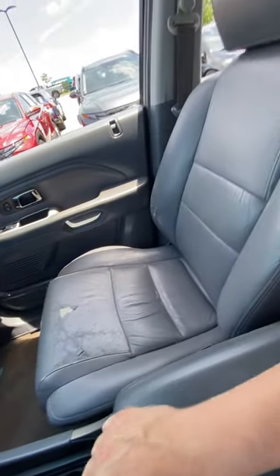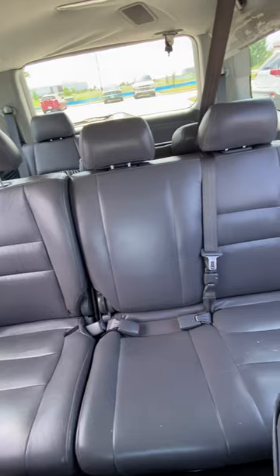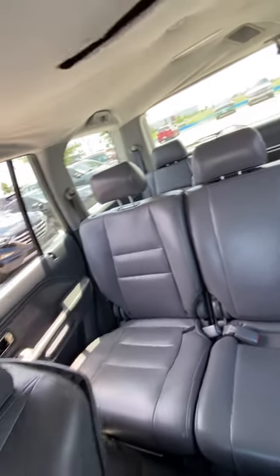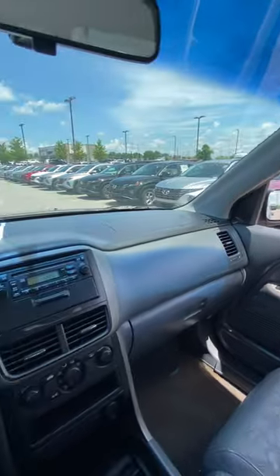Good looking passenger seat, and then I will show off that second row. Looks good — no big rips, no big tears in that section.